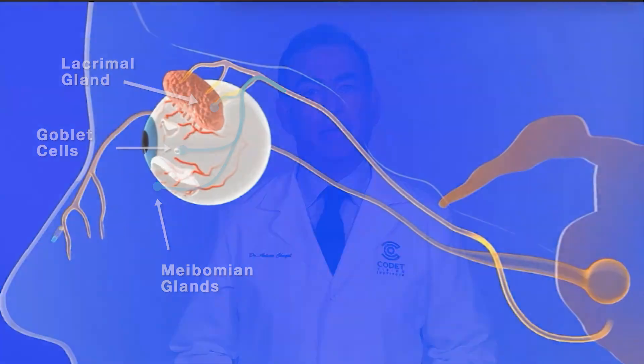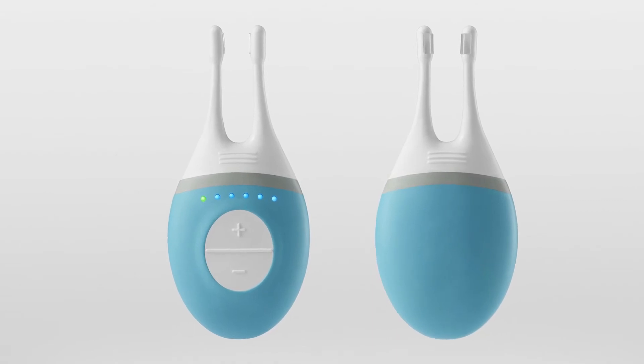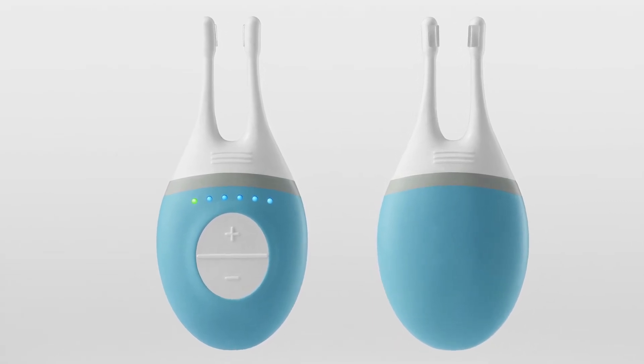In the study, we measured the ability of the device to increase tear production and improve signs and symptoms of dry eye disease. As a cornea and external disease specialist for 30 years, I have cared for many individuals with dry eye disease. Their management has been challenging as they routinely use multiple topical prescription and over-the-counter medications with somewhat disappointing results. This device, which increased the quantity and quality of tears, immediately attracted me and prompted me to be involved with the study.